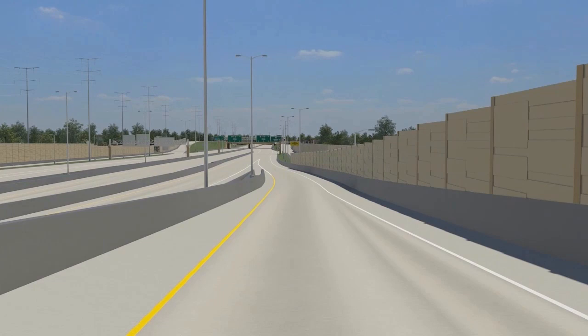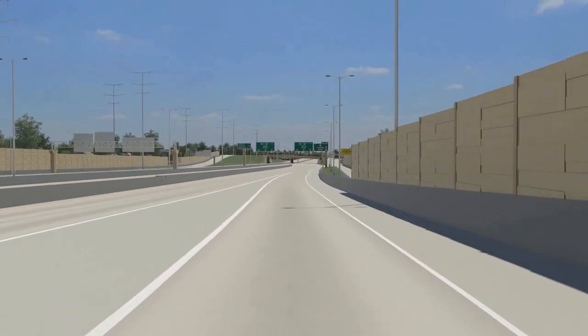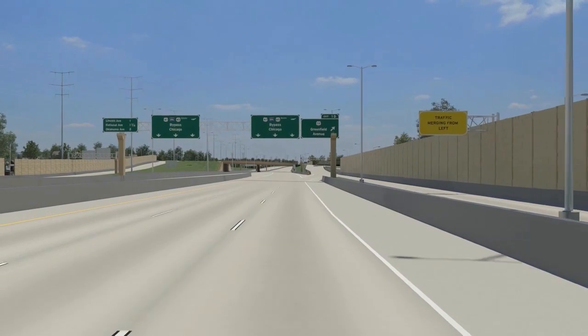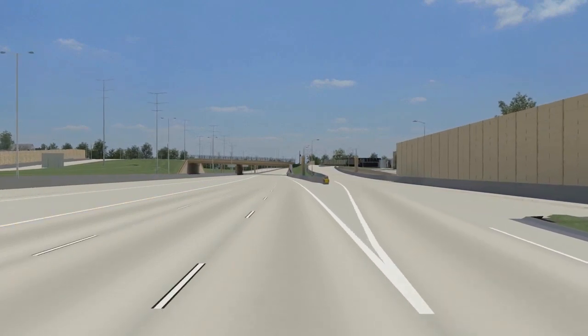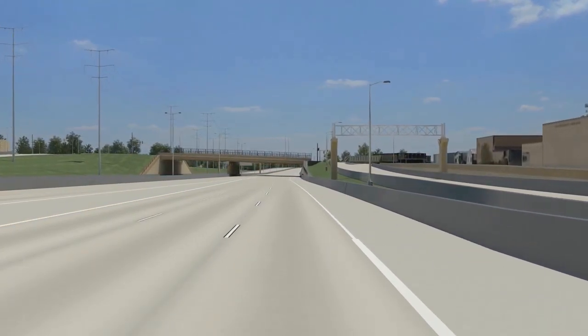Vehicles wishing to exit at Greenfield Avenue should stay in the right lane, no longer needing to weave across lanes as they do today. The Greenfield Avenue bridge was completed in 2013 and the adjacent ramps will be rebuilt as part of the mainline freeway work. Near Greenfield Avenue, the lanes from the entrance ramps merge with the mainline freeway lanes.